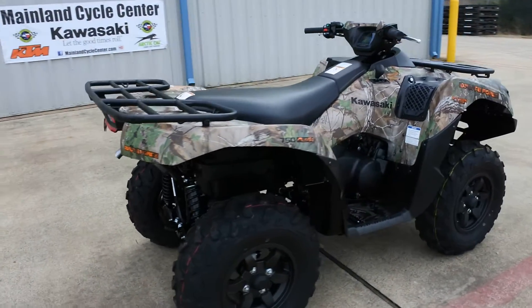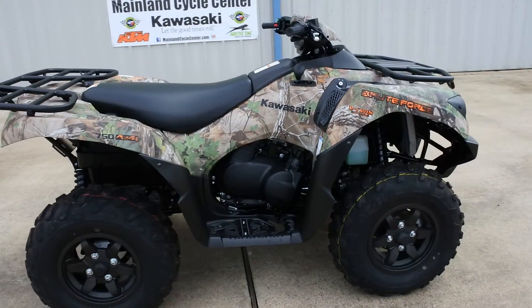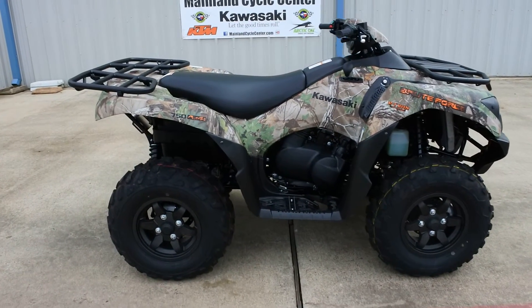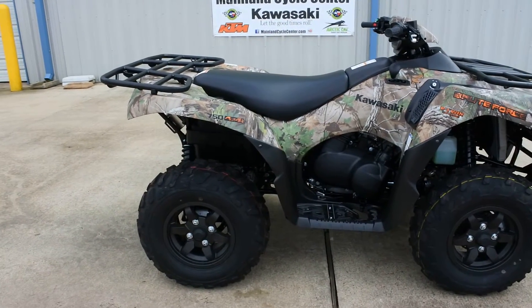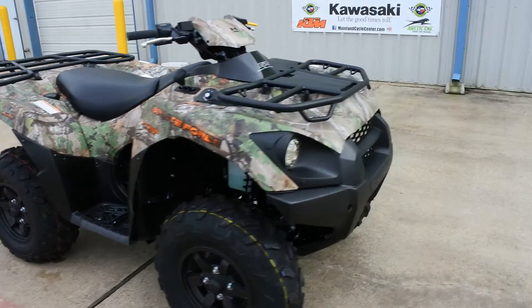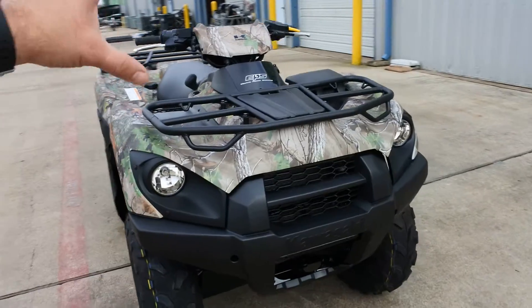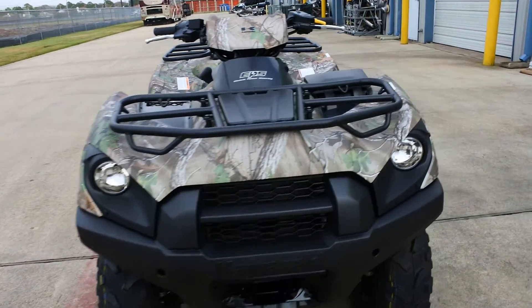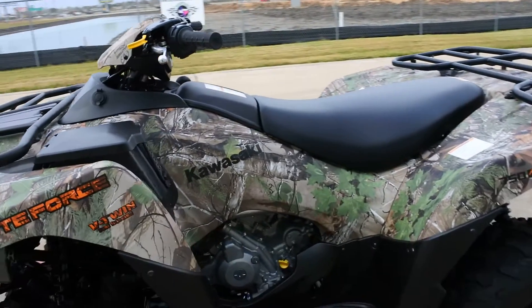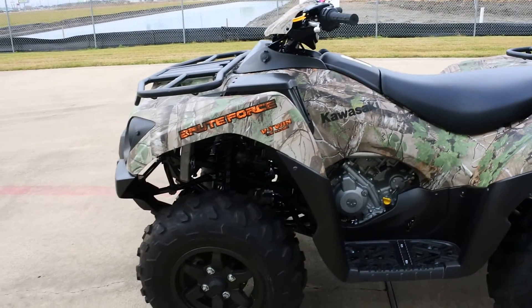No real major changes in that time other than colors and things, but still just a great four-wheeler — 750cc parallel V-twin. These are fuel-injected. We do offer models with or without power steering. The camo model is equipped with power steering. These are liquid-cooled, fuel-injected, and fully independent suspension.